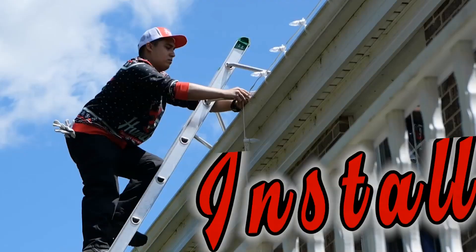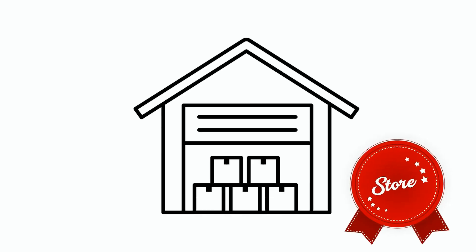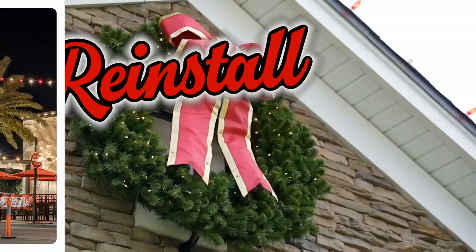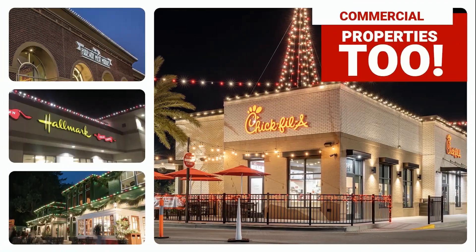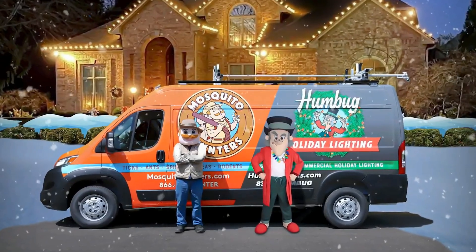They're licensed, insured, and OSHA-certified technicians ensure the job is done safely, reducing the risk of accidents. Their professionals create a stunning and customized lighting design tailored to your home's unique architecture.